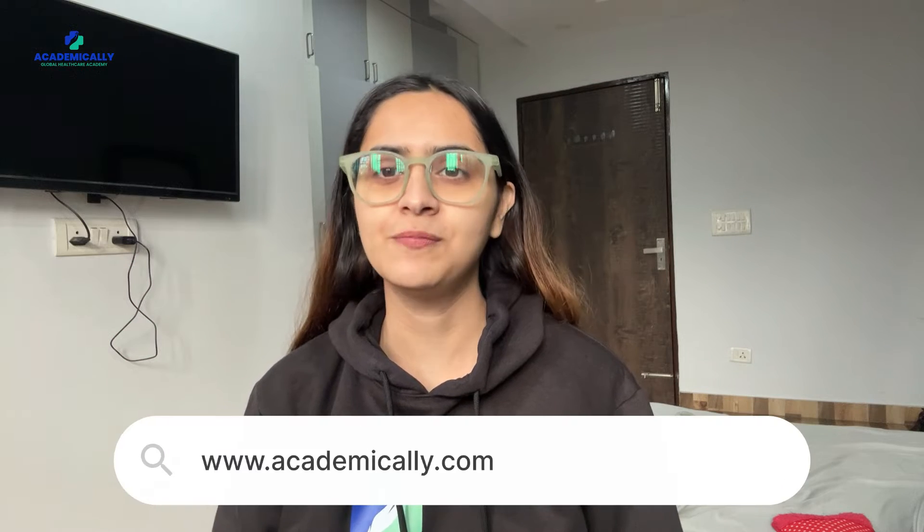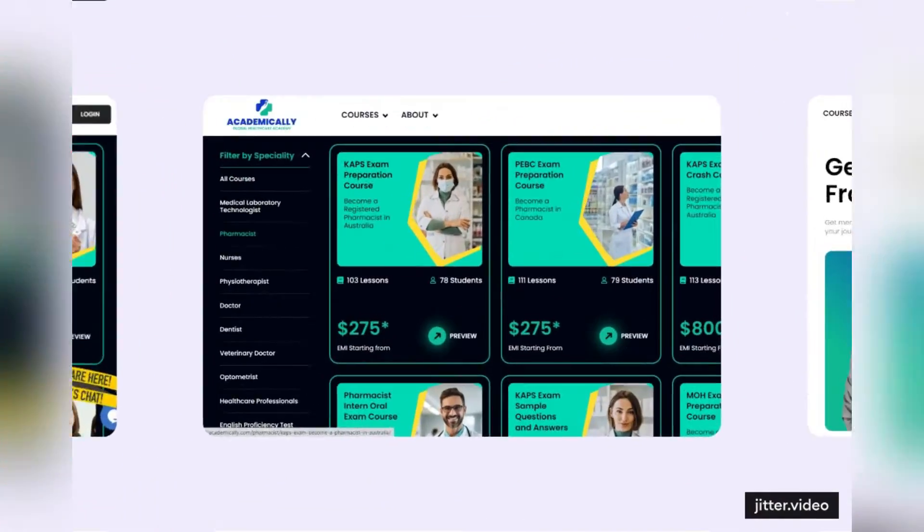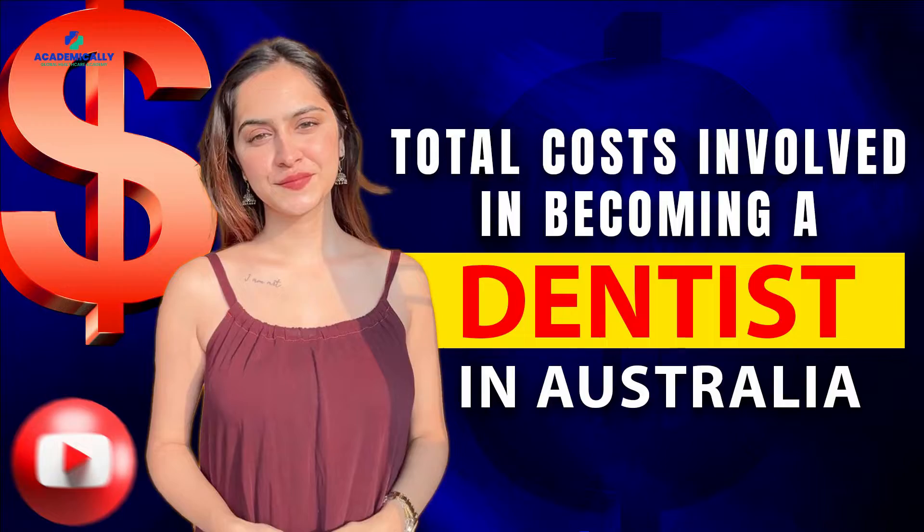Welcome to Academically, a platform to transform your career. Today we are going to discuss the total costs involved in becoming a dentist in Australia.